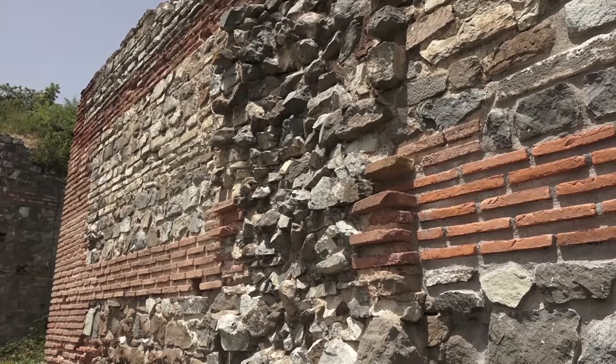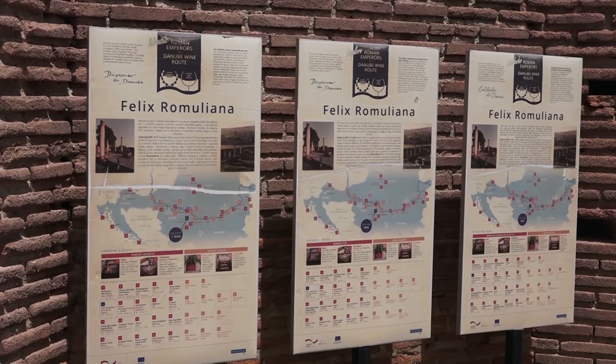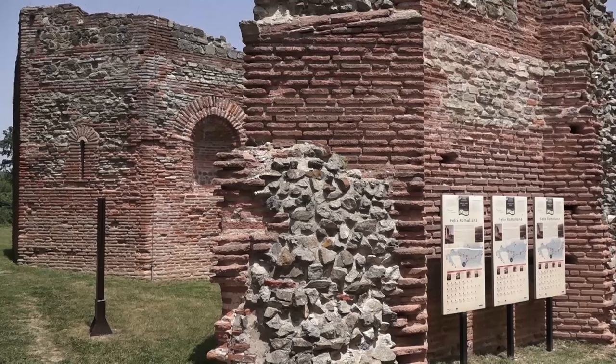Za svoj rad muzej je dobio brojne nagrade, a za 2012. godinu proglašen je najboljim u Srbiji.